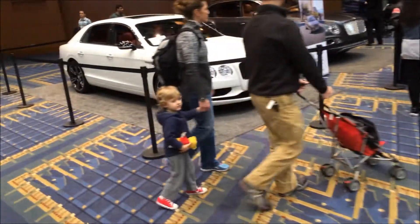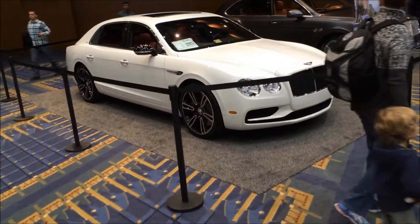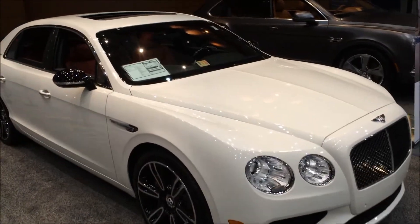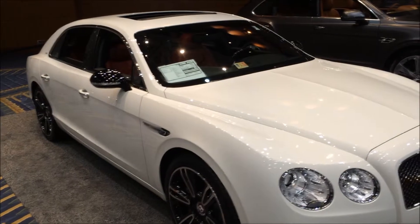Some Bentleys. Bentley today — Bentley HUD.